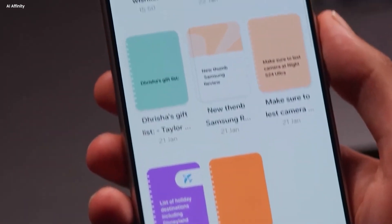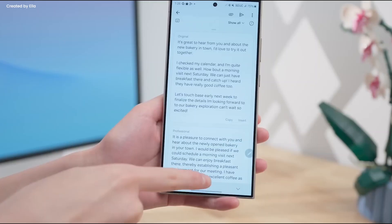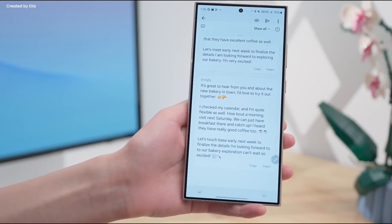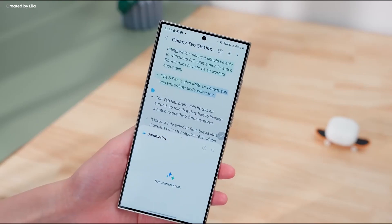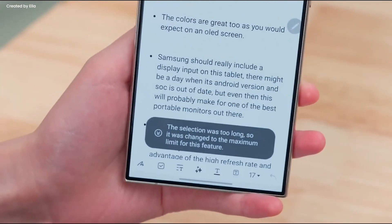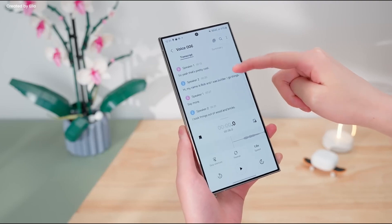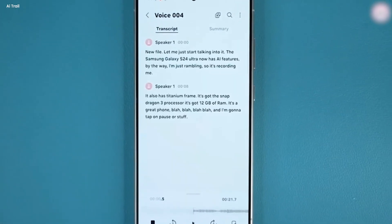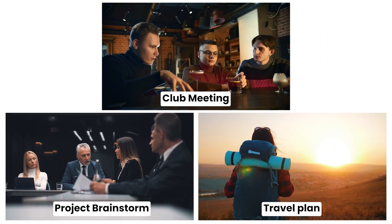Similar to Transcript Assist is Note Assist. Everyone probably uses notes daily to jot things down, and having an AI system there to organize those notes is definitely a game changer. With Note Assist, it's easy to organize your thoughts. When in a meeting or brainstorming session, you can quickly add structure like headings and bullets to your notes, select from different styles, and quick share them with your team. Galaxy AI can then summarize all your notes into just a few key bullet points. Whether it's a club meeting, a project brainstorm, or just your travel plan, Note Assist has got you covered.